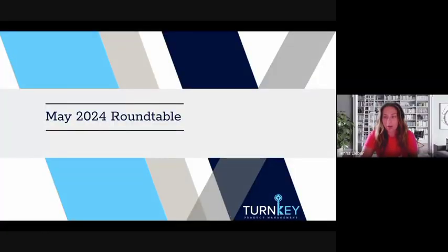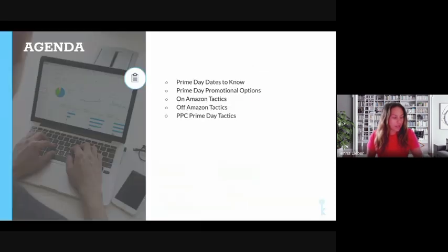Today's topic is my favorite one all year — Prime Day prep. Every year we're able to use our knowledge from the previous year and the year before that. Amazon always comes out with new information, so it's always a really exciting time to talk about Prime Day. Let's go ahead and jump in.